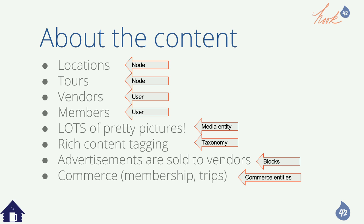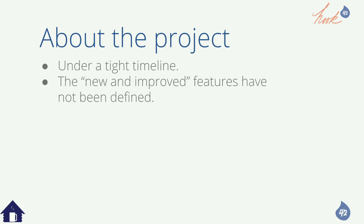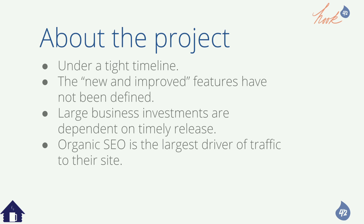And the client says: we're under a tight timeline, new and improved features haven't been defined yet, we've committed to our vendors a huge investment — they paid us a lot of money for these features and they have to be out by a certain time. And organic SEO is the largest driver of traffic to their site.